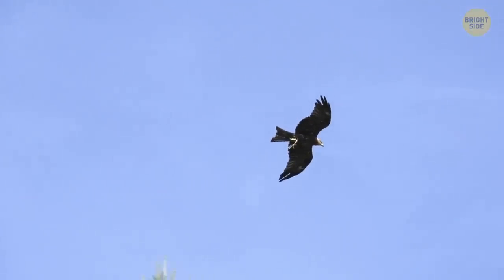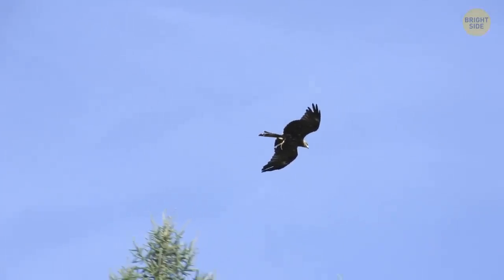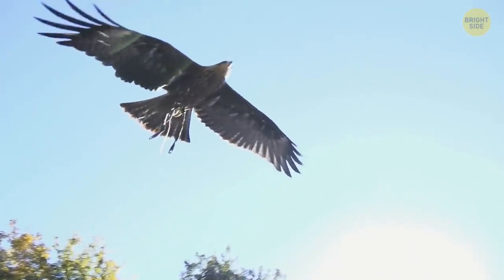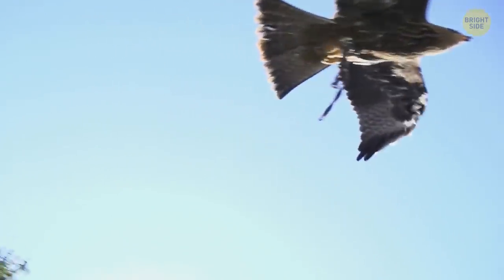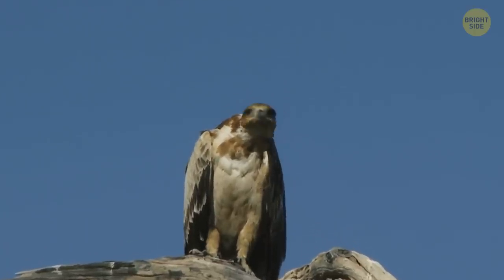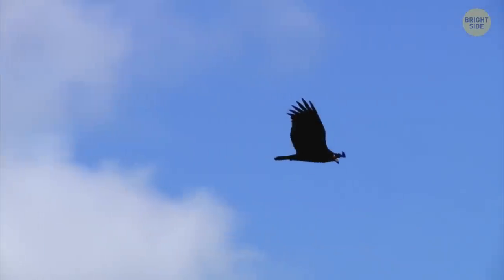When these birds circle in the sky, it looks like they're just hanging there. But it's all about thermals. It helps them because as they go higher without getting tired, they can look for food more easily, or watch out for predators from a good position in the sky.